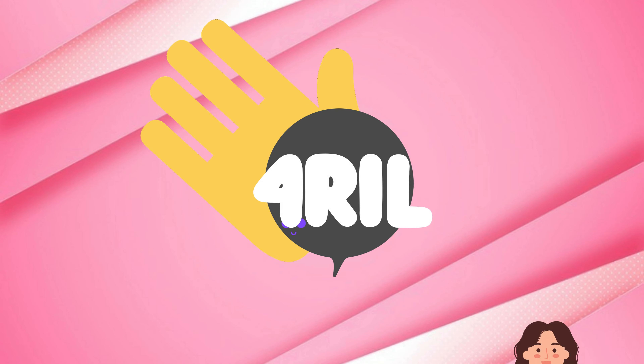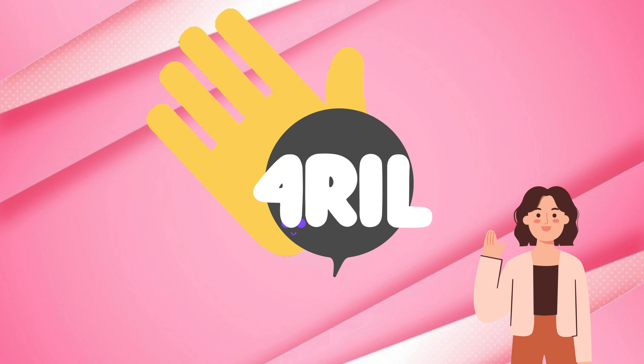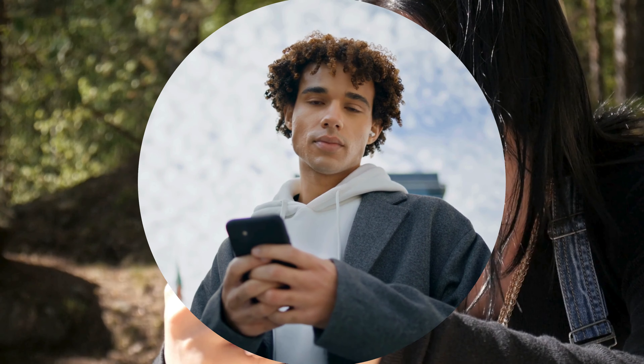Hey there, for real fam! It's your girl Anna, back with another tech how-to for you. Today, we're dealing with that tiny piece of technology that's a big part of our lives — our iPhones.